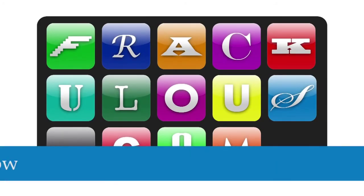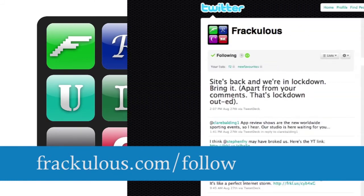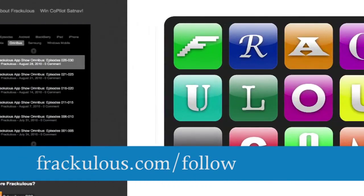Want more? Go to www.frackulous.com/follow for a glut of RSS, iTunes, podcast, and subscription options.